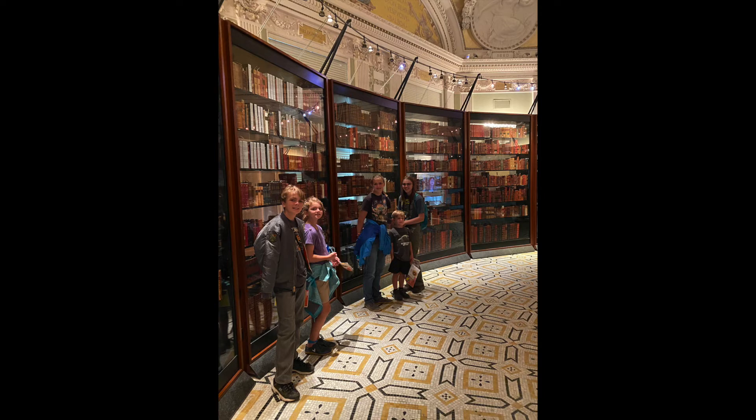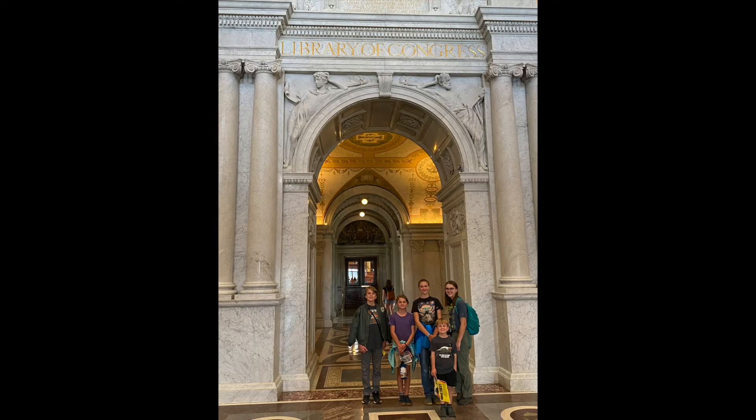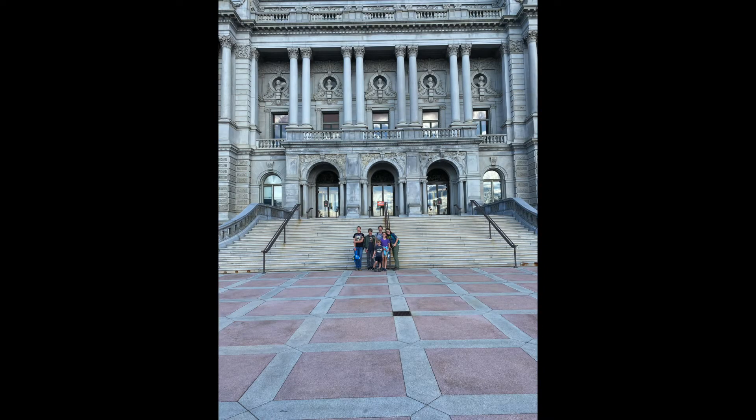This was their exhibit on the books that Thomas Jefferson originally donated. And that is looking out into the grand foyer. The outside was no less magnificent than the inside. You have these beautiful columns and carvings in the rock. It is amazing, just so beautiful.